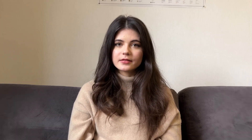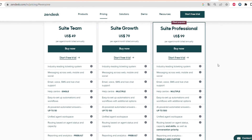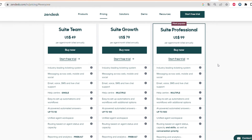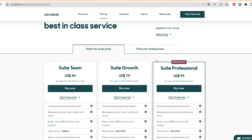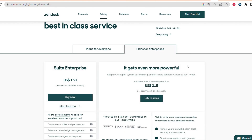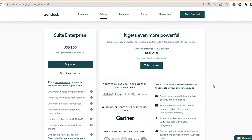Another really important factor is pricing. Let's see the pricing plans of Zoho Desk and Zendesk, compare them, and see how much you can save using Zoho Desk. Zendesk has different pricing plans — plans for everyone and plans for enterprise. The cheapest plan starts from $49 per user per month, it's the Suite Team. The next plan starts from $79, and the enterprise plan starts from $99 per user per month.